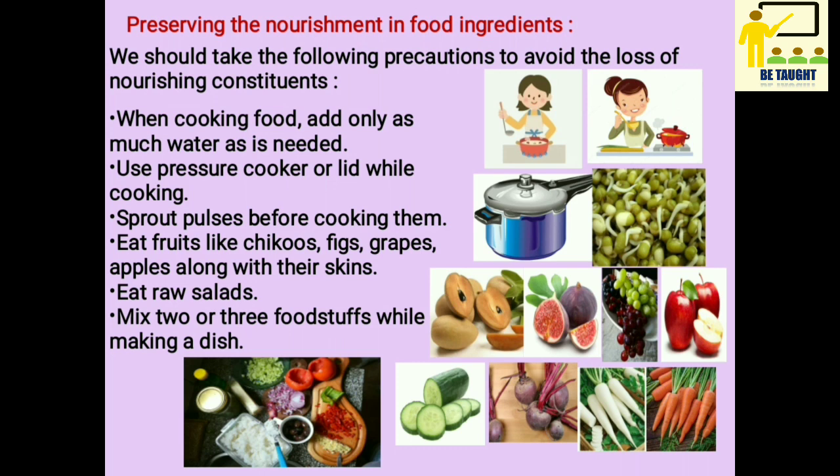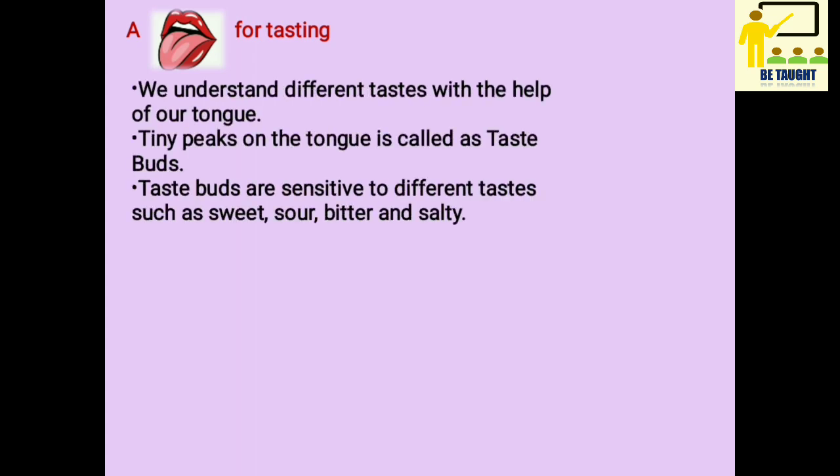All this food that we eat — our tongue helps us to find out the proper taste of it. So the tongue is used for tasting. We understand the different tastes with the help of our tongue. Tiny peaks on the tongue are called taste buds.